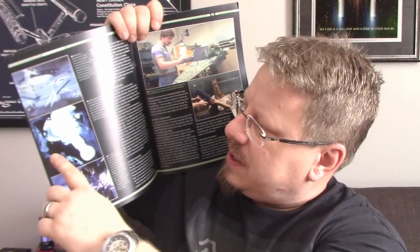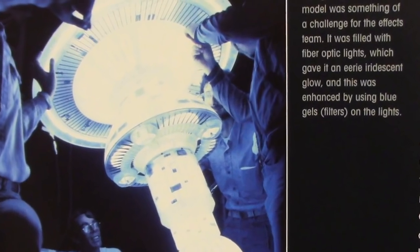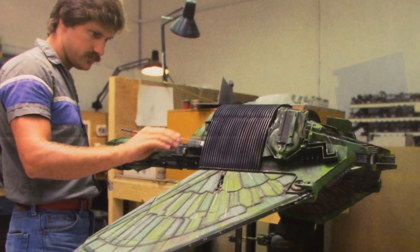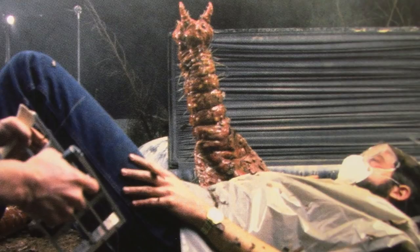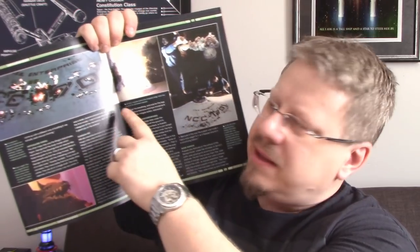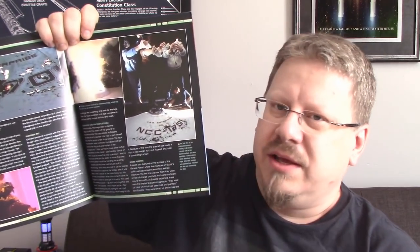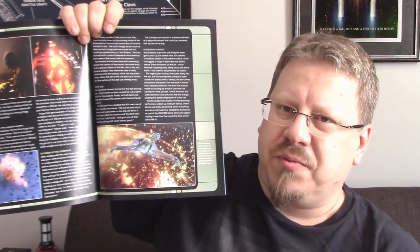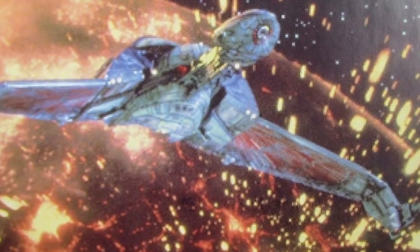On the next page there's more of the same: the Spacedock model, the interior of Spacedock, the Bird of Prey model, and the alien microbes that were attached to the torpedo's surface that evolved. Very cool behind-the-scenes information in here. There's also the destruction of the Enterprise — how that was accomplished — the Klingon dog, and then more of the Enterprise destruction, sad thing that was. Then it talks about the Genesis Planet, how they created those effects, and the Bird of Prey escaping as the Genesis Planet explodes.